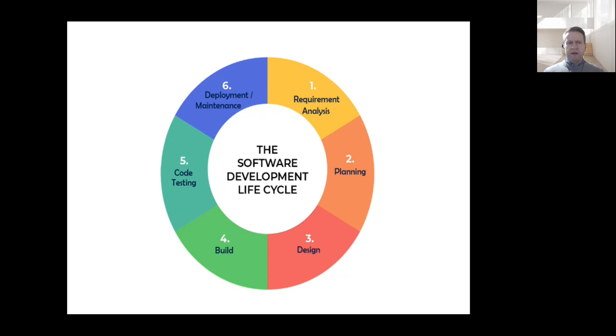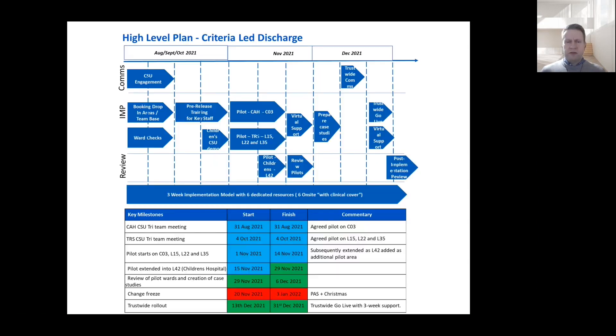We've been piloting in five wards across three different CSUs. Today is going to focus on the success within L42, and then next week the functionality will be rolled out across the whole organisation. In my implementation team, I work with clinical and non-clinical colleagues to support users with the new functionality being rolled out. The next slide shows a very top level plan of the work that we've been doing, engaging with tri-teams and creating materials, including that video, to support users and ready them for the new functionality.